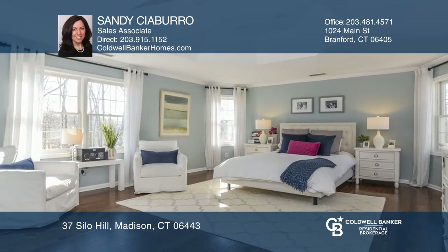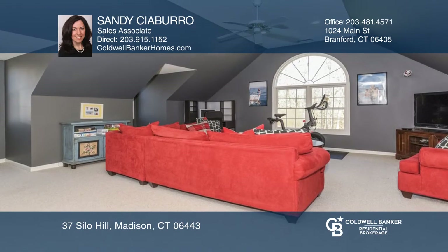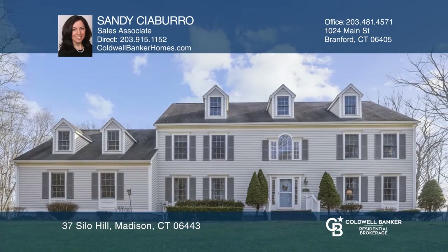The master suite has a newly updated bath, and the attic and basement can be finished for even more living space. Sandy Chiburro is ready to give you the keys to your dream home. Give her a call today.